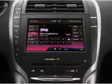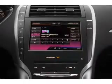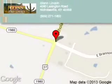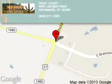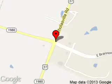Let us put you in the driver's seat today. Call or click to contact us. Glenn Lincoln is dedicated to doing everything possible to ensure that the experience you have selecting your next vehicle is a pleasant one.